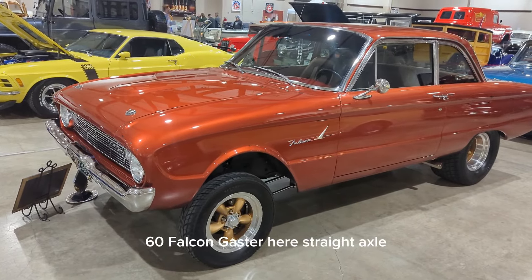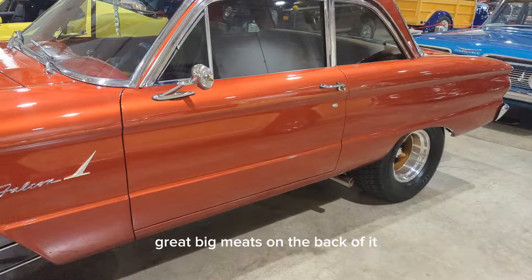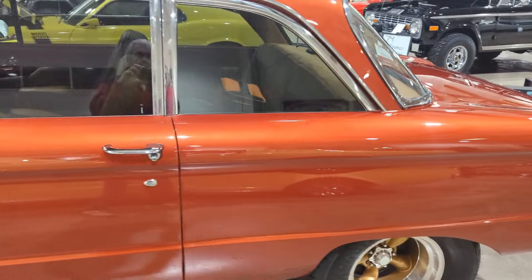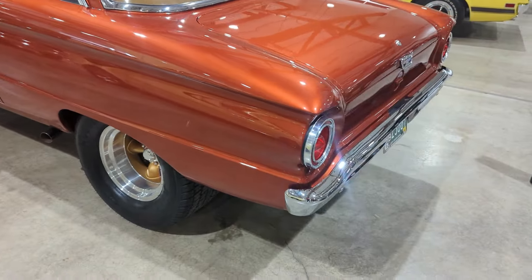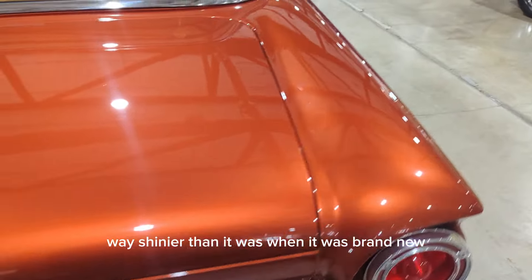Sixty Falcon gasser here, straight axle, great big meats on the back of it. Tinted windows. Got his front and center wheels painted a lighter color gold than the car. The car's like way shinier than it was when it was brand new.